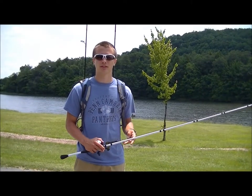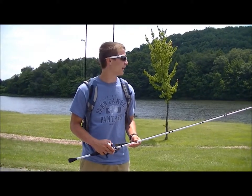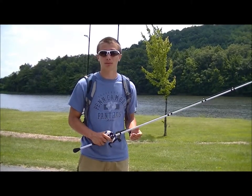Hey guys, pretty slow day today. We're going to wrap it up, head back for some lunch, maybe do a little night fishing. It's tough to fish in the heat of the day in the summertime. Thanks for watching, and subscribe to Backyard Bassin'.